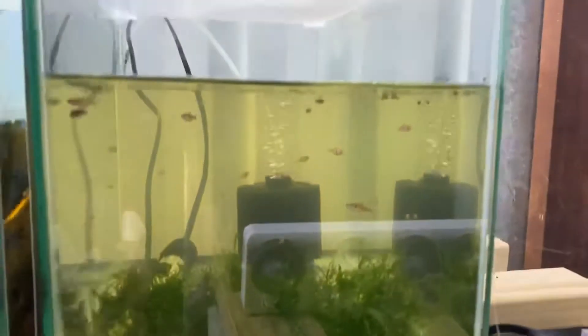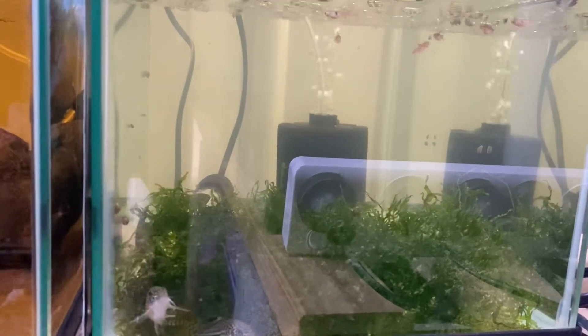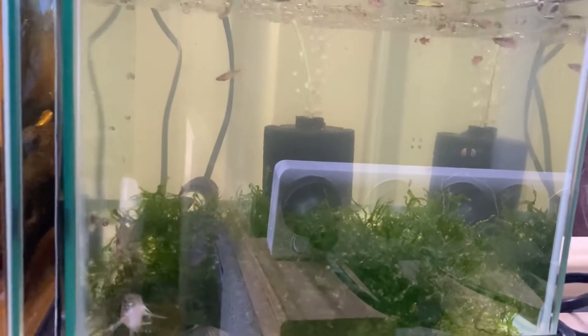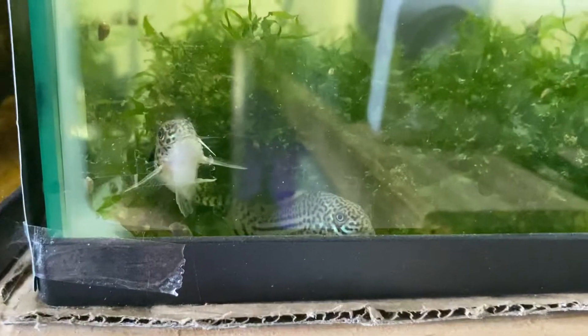In the back corner we have my Micro Rasboras, or the Pygmy Spot Rasbora, and we also have a couple of Corydoras.